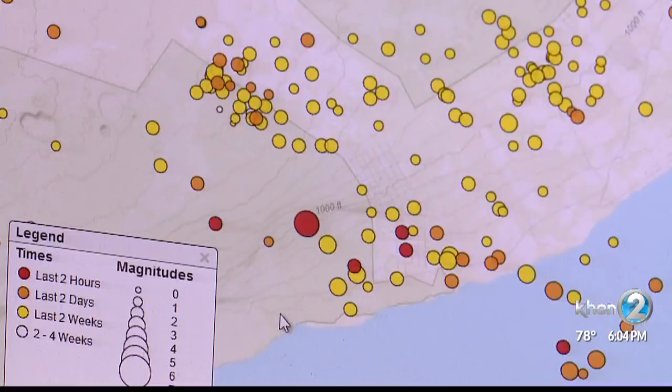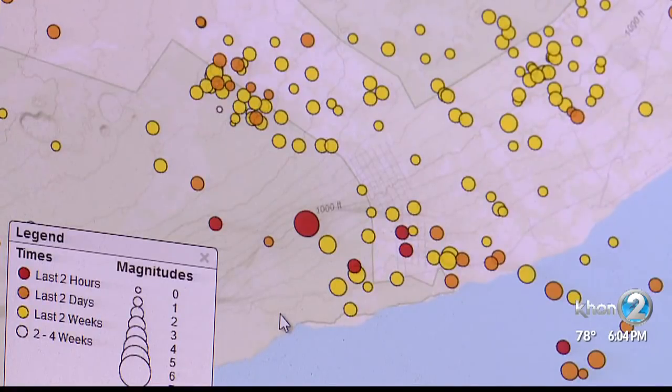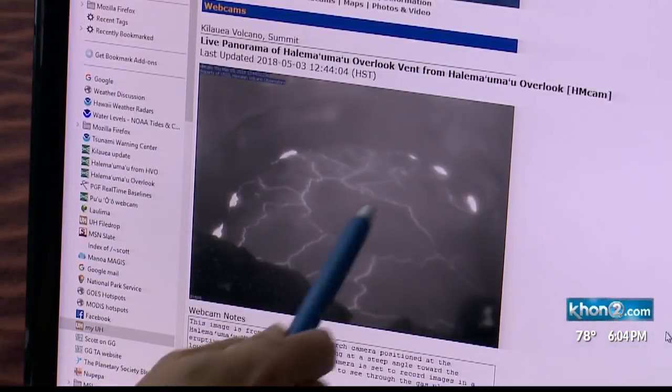Scientists at the Hawaiian Volcano Observatory are gathering as much information as possible, recording the earthquakes to determine how far down they are. By knowing how deep those earthquakes are much more precisely, you get a much better sense for how deep the magma is.